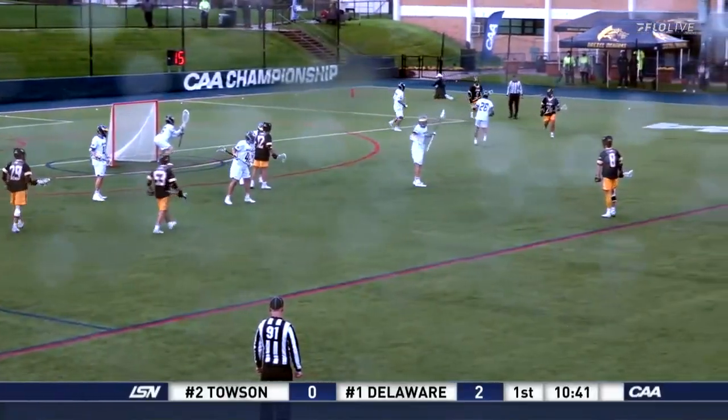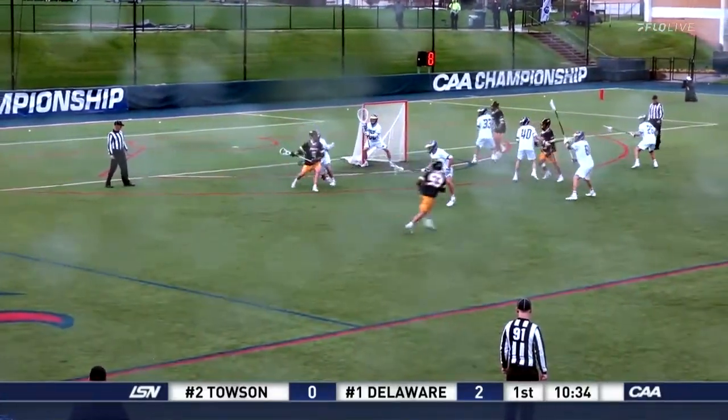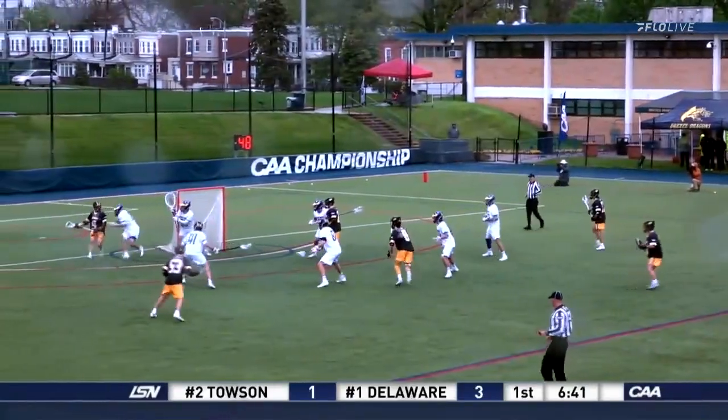You see younger guys would try to force that shot even if there's no angle. Really unselfish play to keep the offense going. Here's the other attackman, Luke Schilling, uses his body and the bounce shot slides by Kilkeary. Goals and an assist for four points.